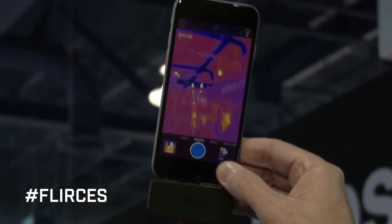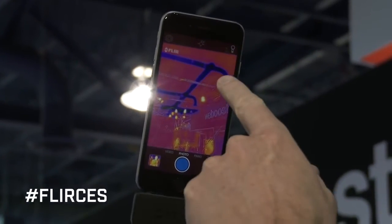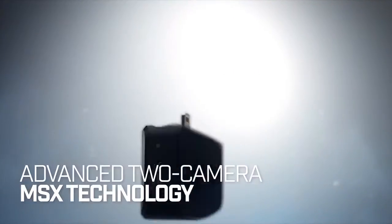Besides the already unique features that FLIR ONE enjoys, it's like having two cameras to allow us to emboss a visible image over the thermal image without degrading the thermal image, but basically giving you way more detail and visual clarity.